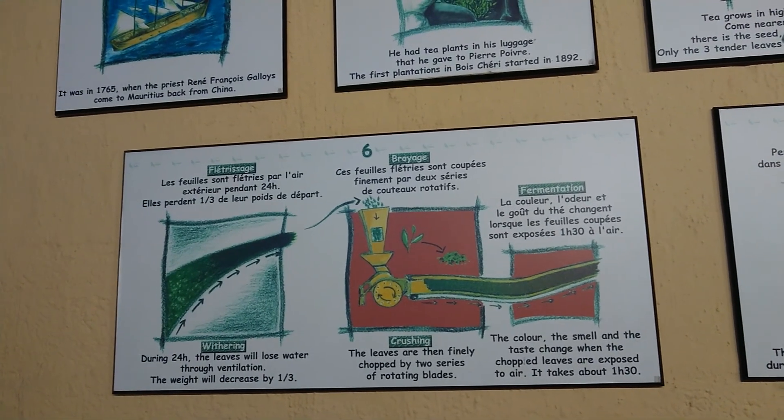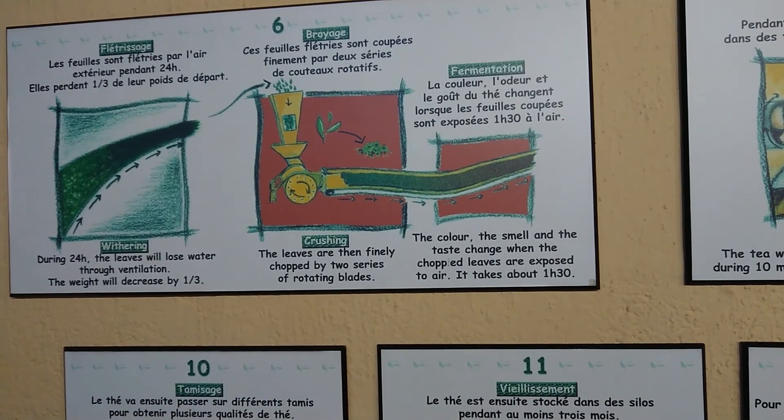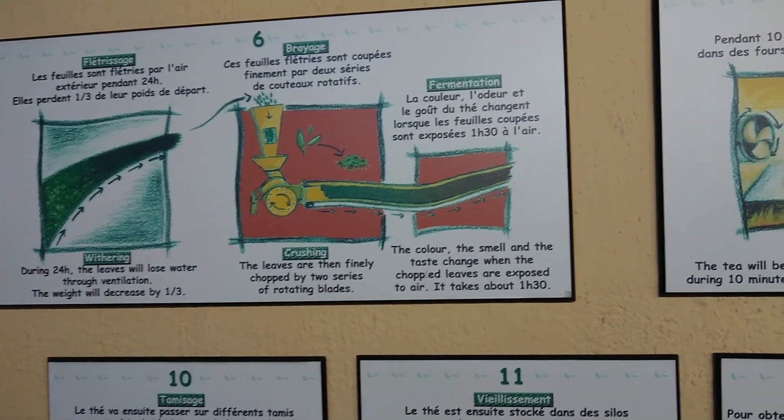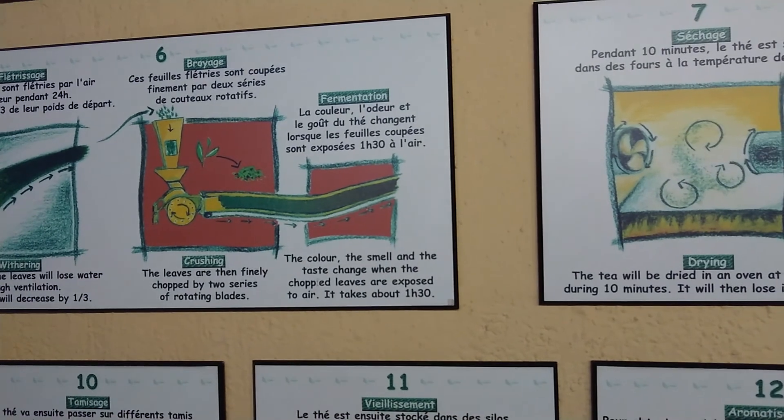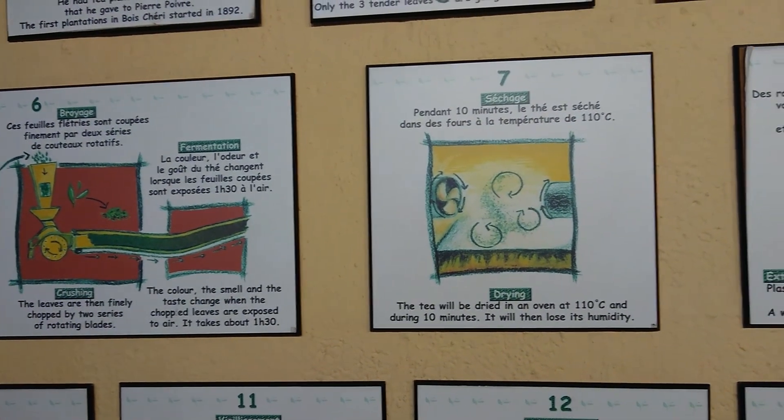The leaves are then finely chopped by two series of rotating blades. The colour, the smell, and the taste change. When the chopped leaves are exposed to air it takes about one hour thirty minutes. The tea will then be dried in an oven at 110 degrees centigrade.